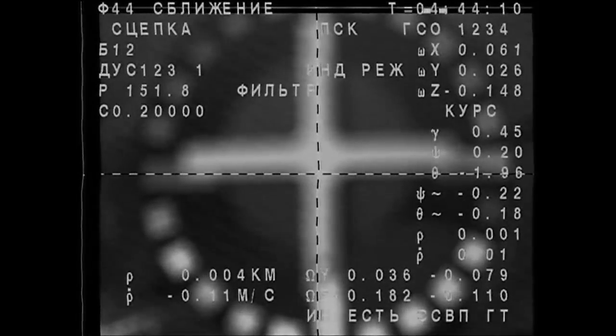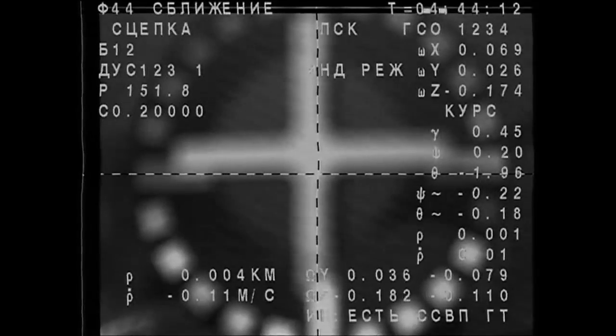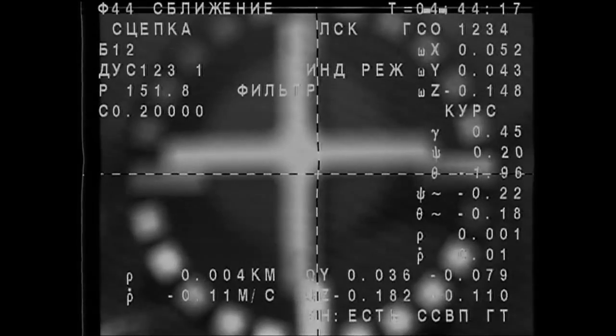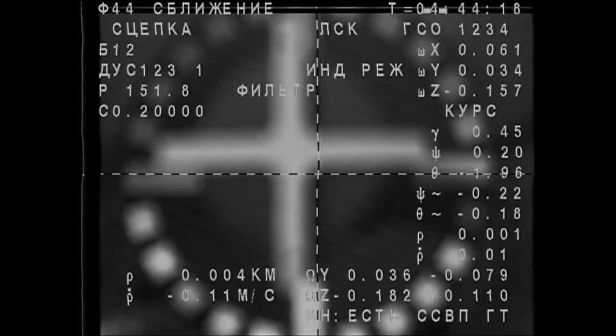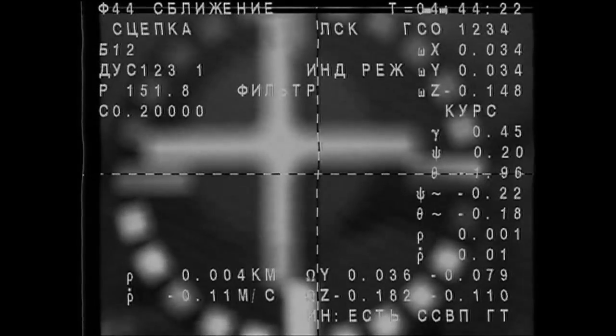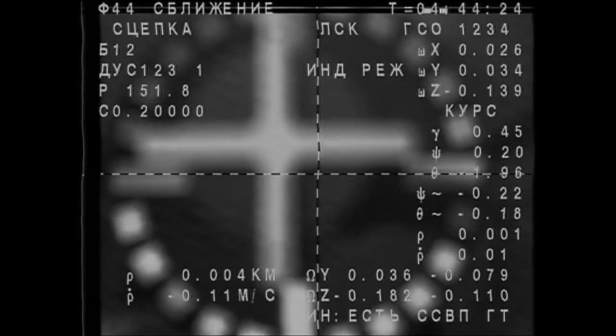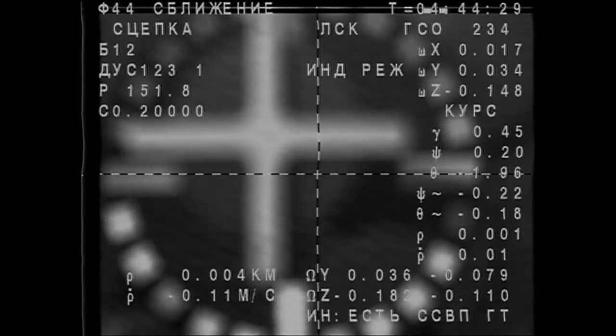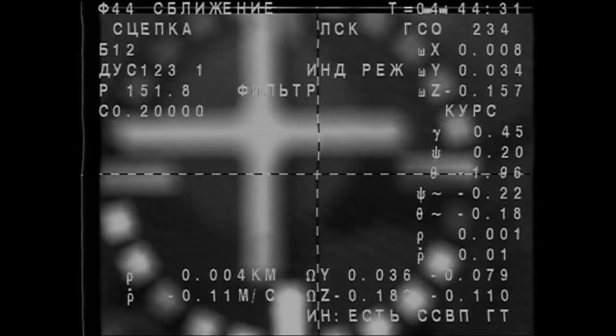Contact and capture confirmed at 8:44 PM Central Time, the spacecraft flying at just about 260 statute miles over the Pacific Ocean, just a few hundred miles out to the west of Peru. Capture confirmed — the Soyuz craft attached now to the International Space Station.